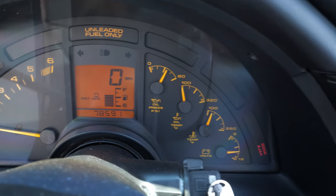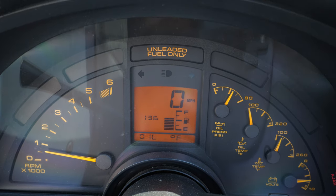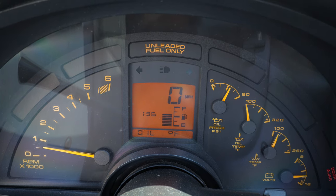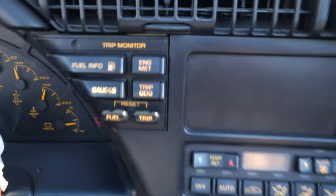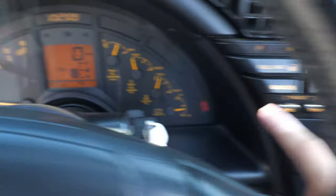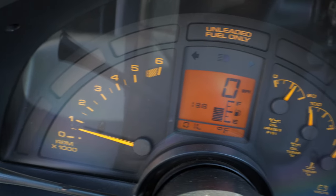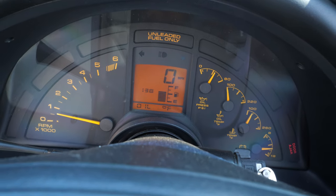Out in front of me is a somewhat hybrid-style gauge cluster: analog gauges for the tachometer and temperature, and a center section displaying speed, odometer, and fuel gauge information. You can cycle through the gauges using a button, and it displays readouts for you. For 1992 having a digital speed readout and fuel gauge was pretty cool, and as a bonus it still functions perfectly today.